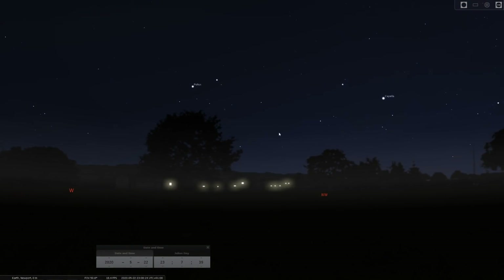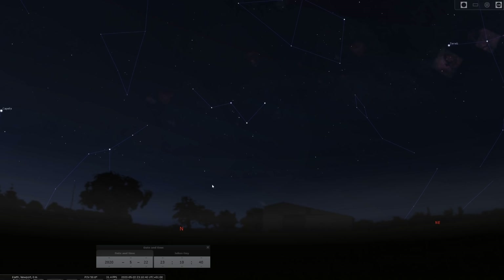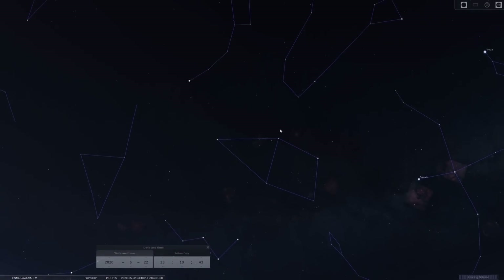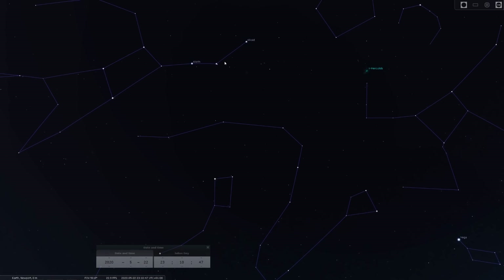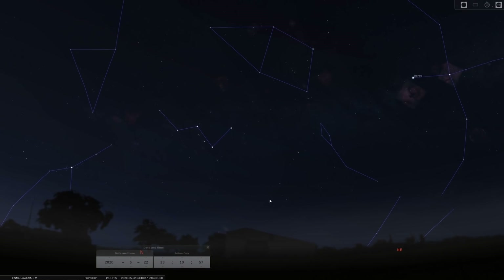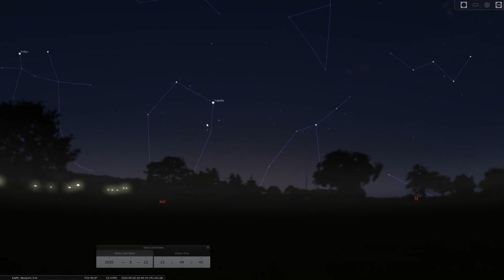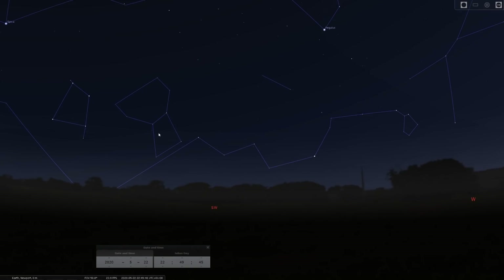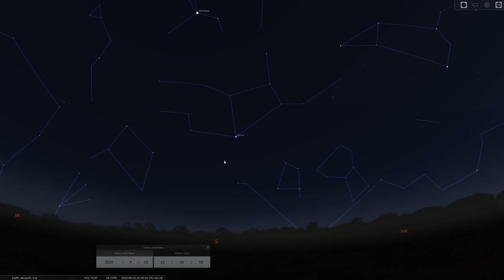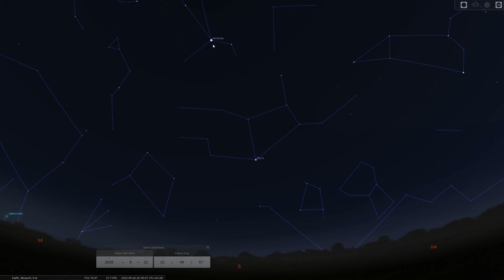As things get darker in the north, the constellation Ursa Major — the Plow — is pretty much directly overhead at this time of year. Polaris, the North Star, is visible and Cassiopeia sweeps across the northern horizon. Leo is now moving into the southwest toward the western horizon, and we have two bright stars, Spica and Arcturus, in the southern skies.